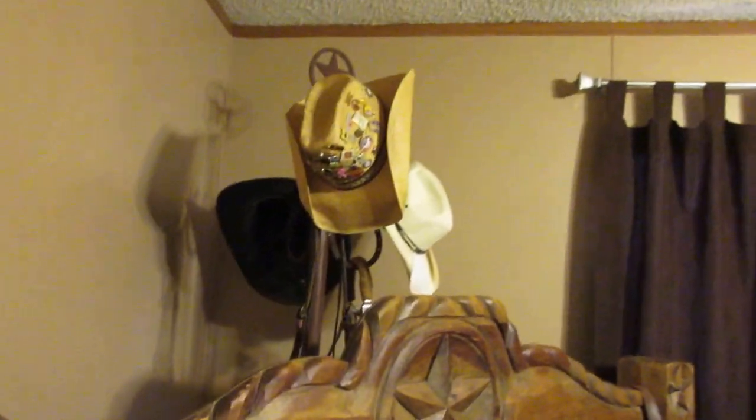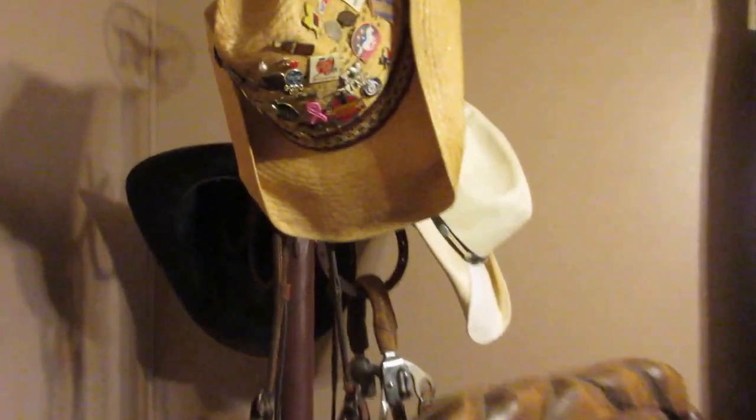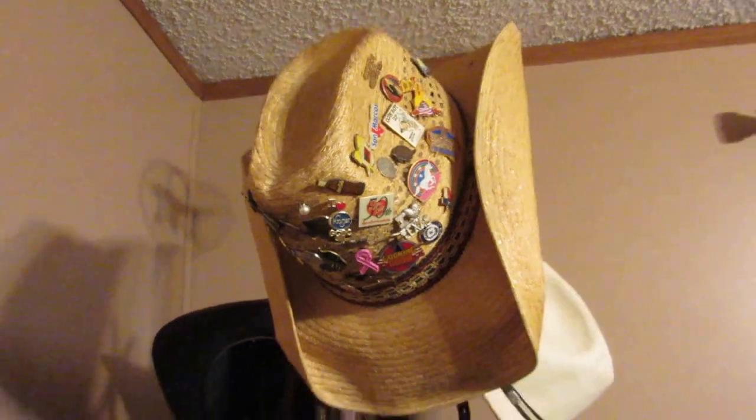My ex made that hat holder, or hat stand, or whatever you'd like to call it. I got a collection of hat pens from a way long time ago.